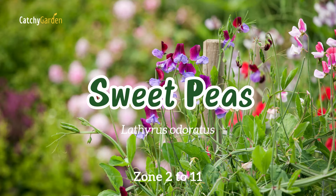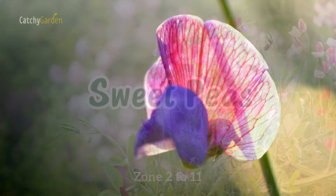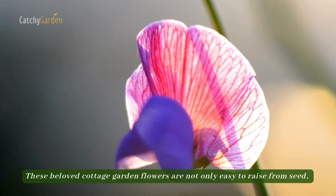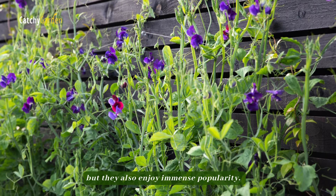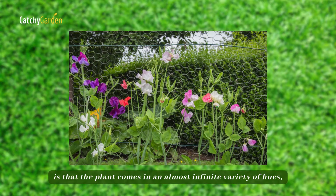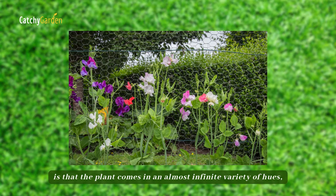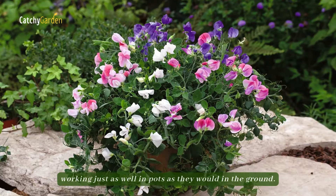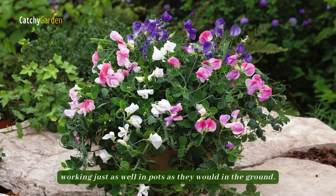Number one: sweet peas. These beloved cottage garden flowers are not only easy to raise from seed, but they also enjoy immense popularity. The good news for sweet pea growers is that the plant comes in an almost infinite variety of hues, and they are incredibly adaptable, working just as well in pots as they would in the ground.